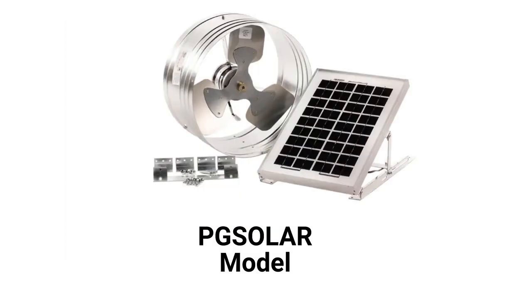The PrSolar model is for gable mounting and has a 685 CFM capacity. All of the models are thermostatically controlled and backed by a very good guarantee.